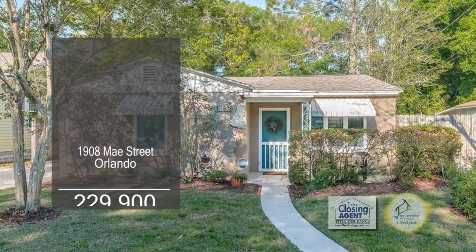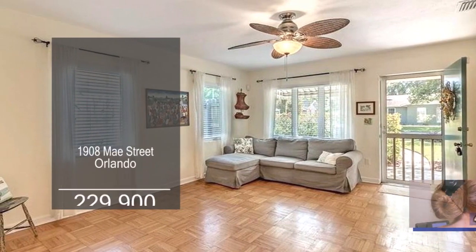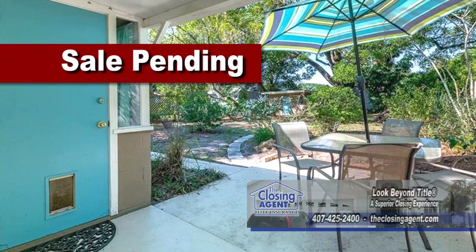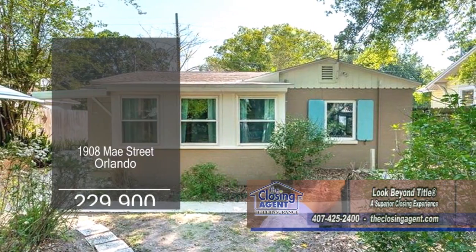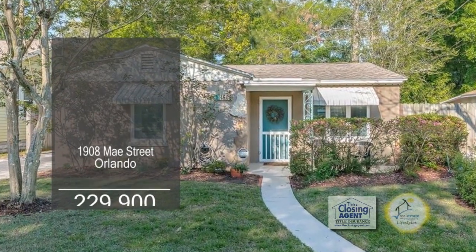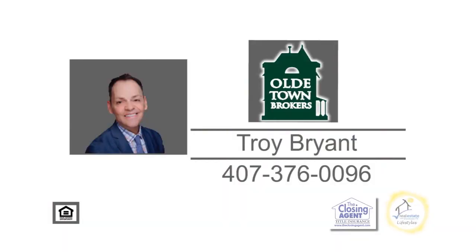This home in Orlando has two bedrooms and one bath. The warm and inviting floor plan includes a large living room and a charming kitchen. The outdoor living space is complete with an open patio, amazing landscaping, and banana and pineapple trees. This home is a short walk to the Hourglass District and easy access to downtown Orlando. For additional information, contact Troy Bryant.